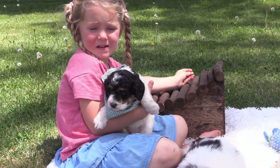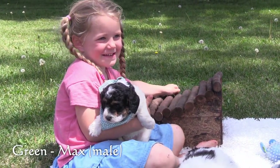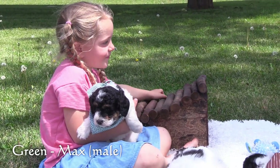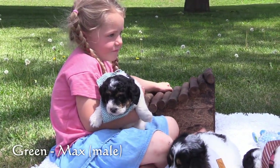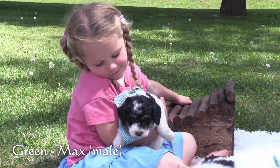Here in the green collar is Max, our second male. He is mid-sized for this litter and has a black and white coat with brown markings on his face.